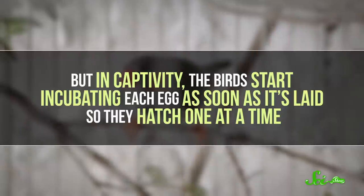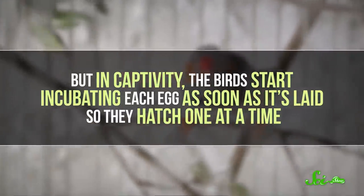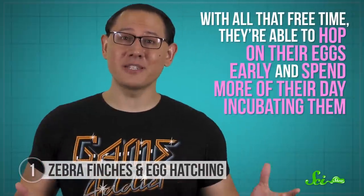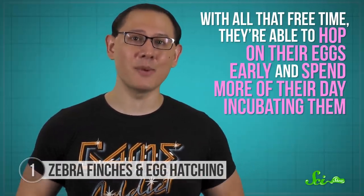But in captivity, the birds start incubating each egg as soon as it's laid, so they hatch one at a time. Researchers think this change may occur because captive animals are usually given plenty of food, and that food is right there, so the parents don't need to spend much time foraging. With all that free time, they're able to hop on their eggs early and spend more of their day incubating them.